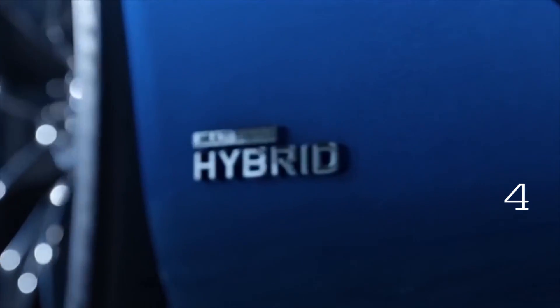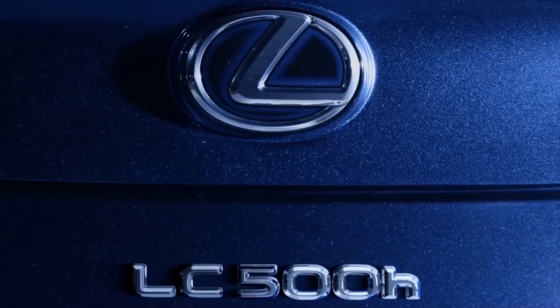We're here for the multi-stage hybrid system, which is launched on the Lexus LC500H. It's the newest evolution of our hybrid system, and it multiplies the possibilities that we had in the past.